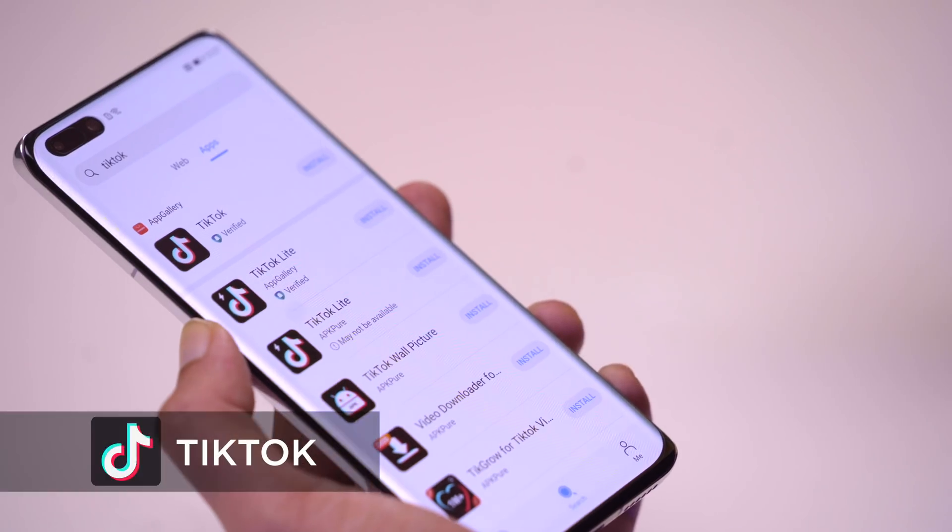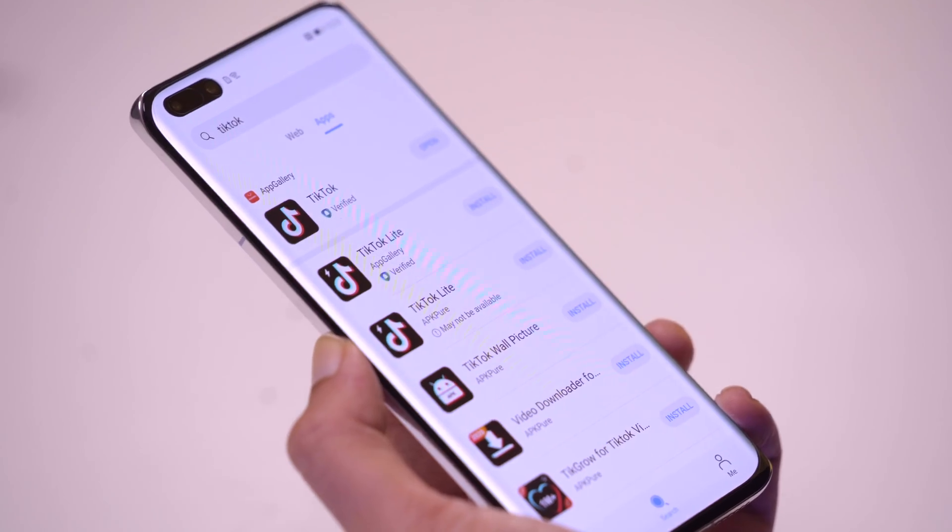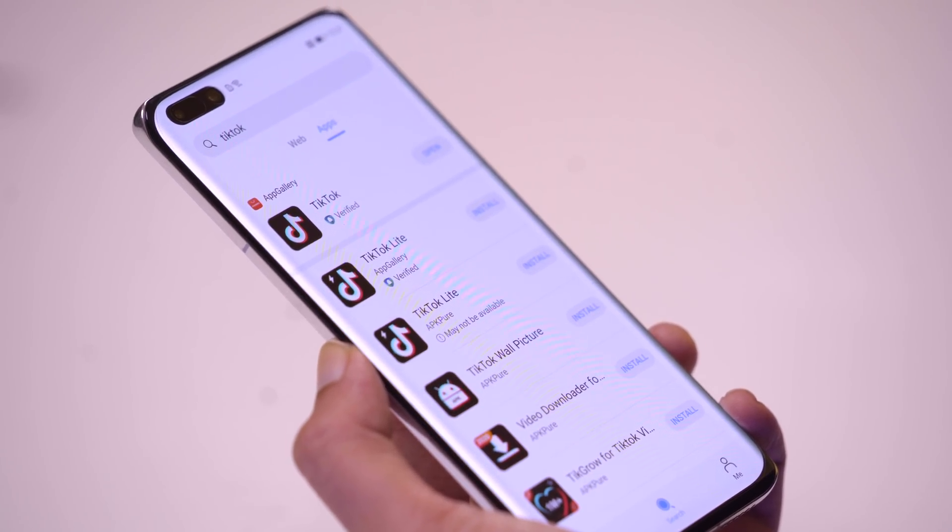Another app which I use almost on a daily basis — too shy to admit it — but yes, TikTok. As you can see, there are a lot of different apps for TikTok, but of course there is already a verified version on the app gallery. There are actually two TikTok apps that are verified: TikTok and TikTok Lite. I didn't know about TikTok Lite, but let's just use TikTok as it is.